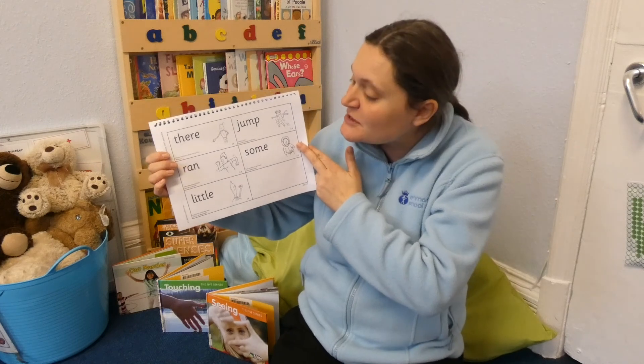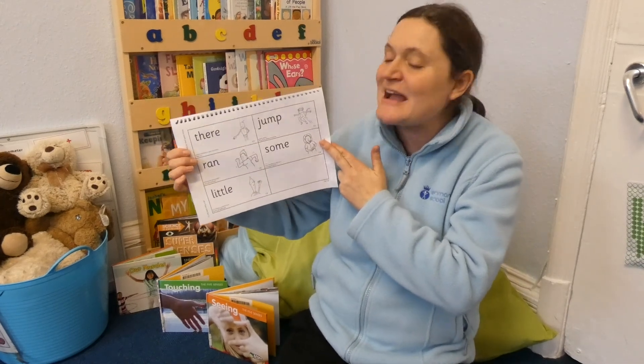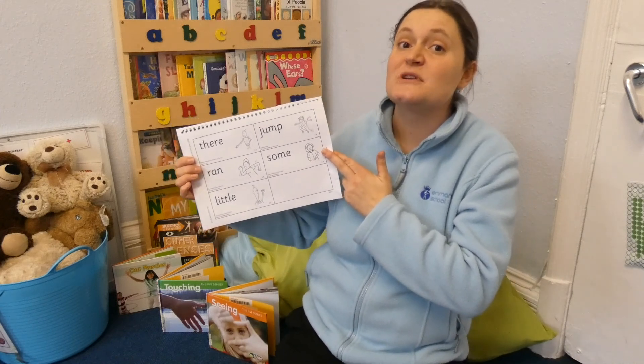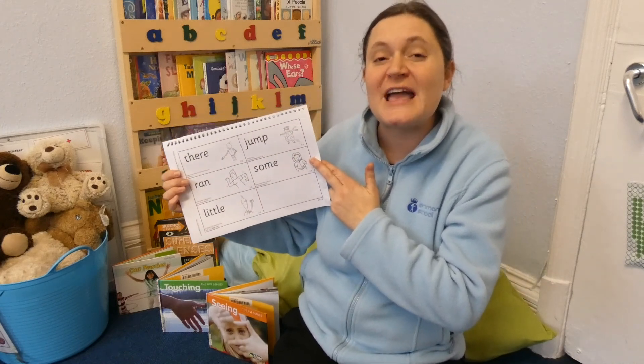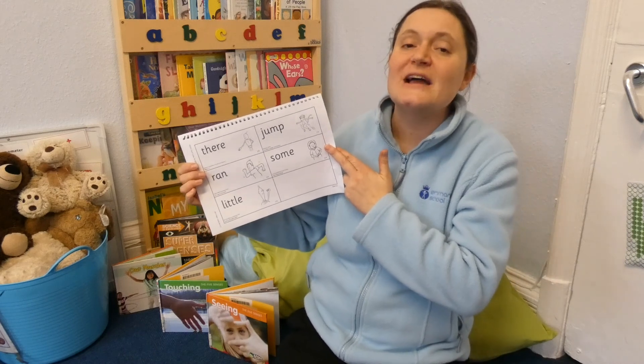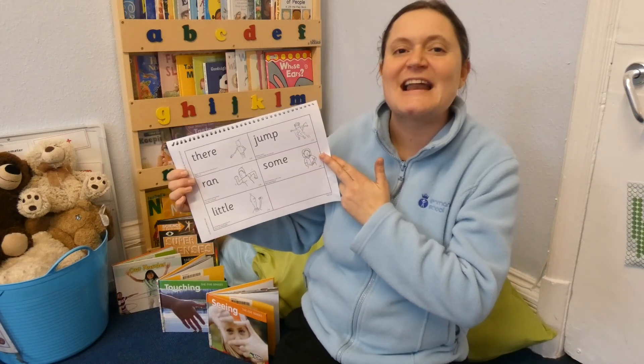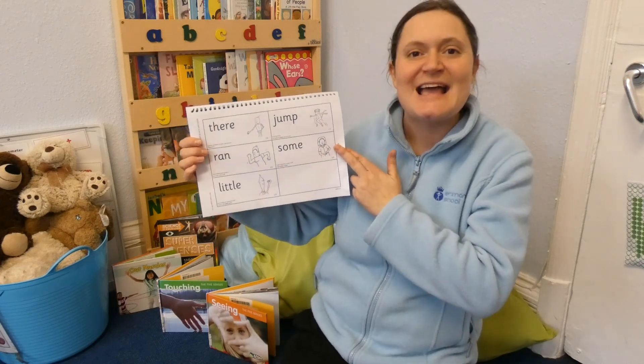Once you've done that, I'd like you to cut out these words, stick them in your action word books, and have a go at writing those beautiful sentences. Don't forget those capital letters and the right kind of punctuation at the end, and beautiful neat handwriting. I look forward to seeing your sentences at the end of the week.